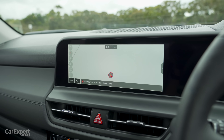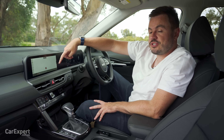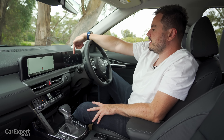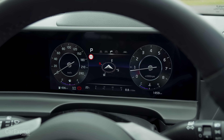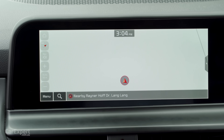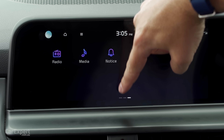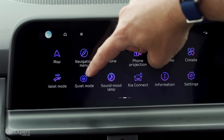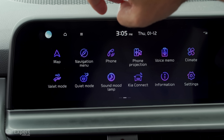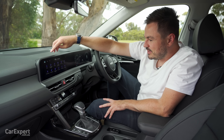Infotainment. You have two 10.25-inch displays ahead of the driver. This one is a touchscreen and your main infotainment screen. The other is not a touchscreen, but you can configure some of the settings on the steering wheel. In terms of features, there's built-in satellite navigation, and you can actually put the car into a quiet mode, which means you're only playing music up the front, letting the kids sleep in the back.